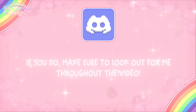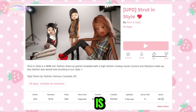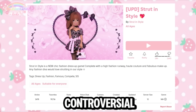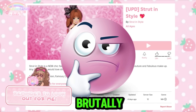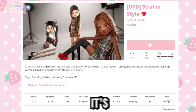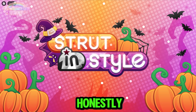Here is the first game: Strut in Style. Now this one is very controversial — I've heard a lot of people say that this is like a Dress to Impress dupe. It does look pretty familiar, but I'm gonna put it to the test and be brutally honest and determine if it's really a Dress to Impress dupe or if it's nothing similar.